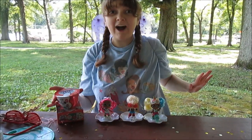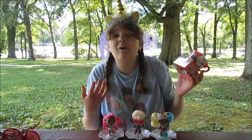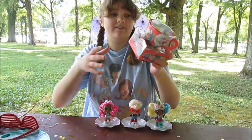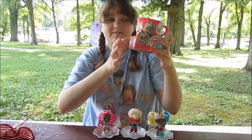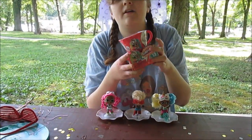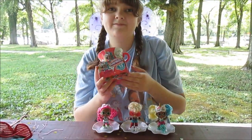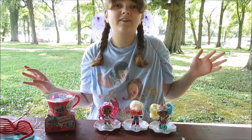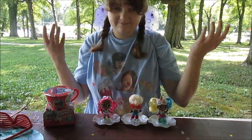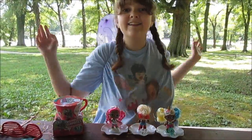Thank you so much for watching, and a big thanks to Zuru for sending these over for review — oh my gosh, they are so amazing! Be sure to come back on August 8th — we're going to be unboxing our last one on Instagram for Tea Party Day. If you want to pick one up and join us, they're on sale right now at Walmart, Target, and Amazon. Go check out these girls for yourself — thanks for watching, bye!